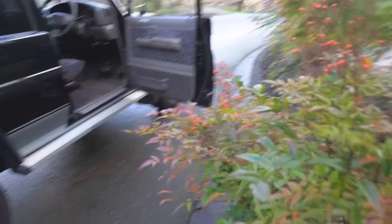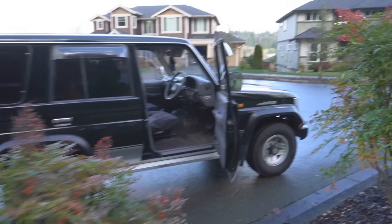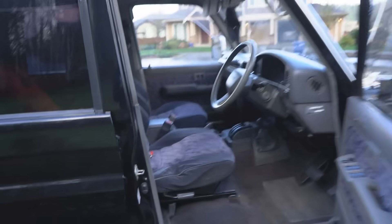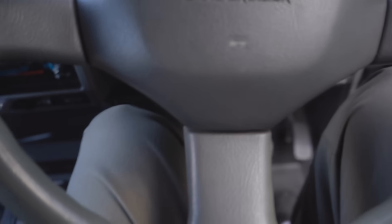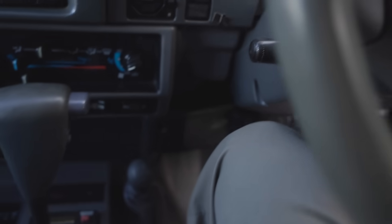It seems big but it's really not that big. From the outside it kind of looks pretty big, but once you get inside, this seat is as far back as it goes right now and my knees are all the way up to whatever this is. It's automatic, which makes life pretty easy.